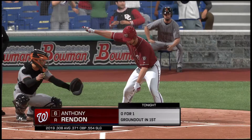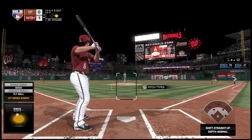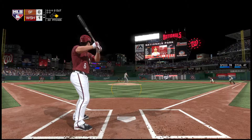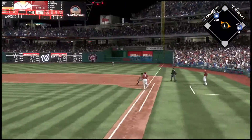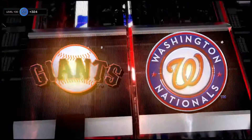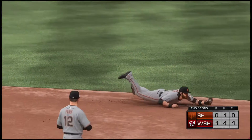In now is Anthony Rendon, 0-1 here in the early going. From the stretch, on the move is Eaton — hit hard up the middle, from his back side. The throw gets him at first as he threw him out from the seat of his pants and the side is retired. The defense on display on this beautiful diving stop at short.